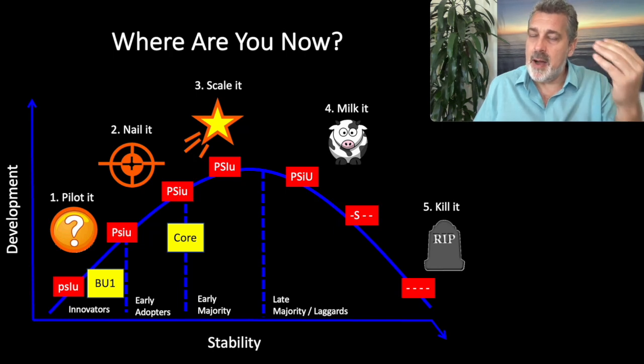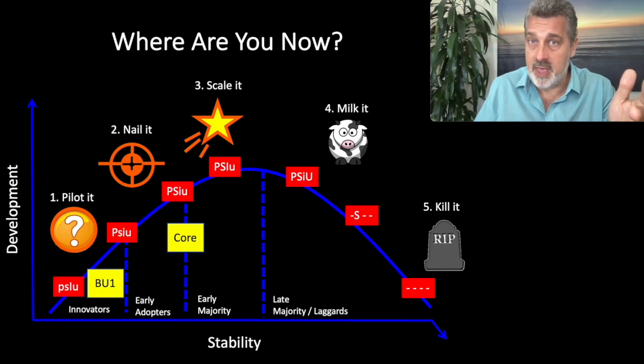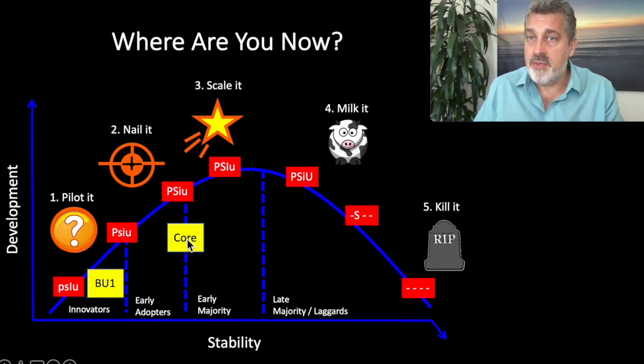This is a scenario I know really well from my consulting practice — it's kind of where I specialize. The idea of the strategy map is to identify where your core business and any business units are in their development, because that's going to dictate your strategy. The strategy must create a step in sequence between products, markets, and execution capabilities — if it doesn't, you're going to get into trouble.